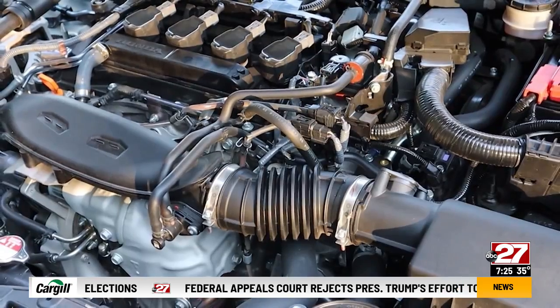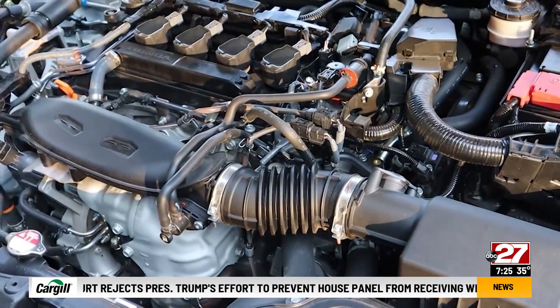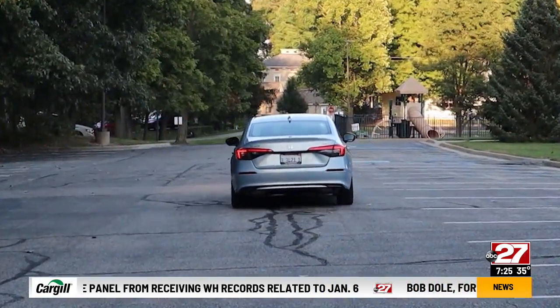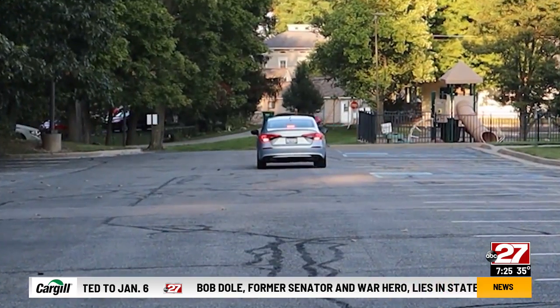The touring gets a turbo 1.5 liter four with 180 horsepower. Base cars have less power. The new Civic is fun to drive and handling is good. There's still quite a bit of road noise, however.